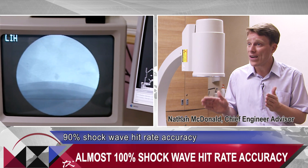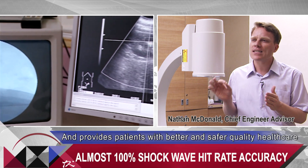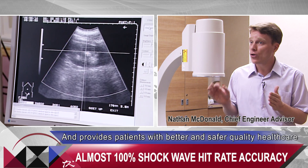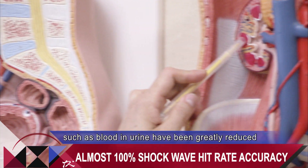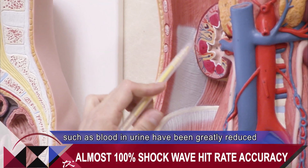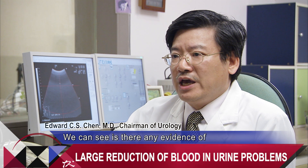This new technology is convenient and fast, reduces radiation exposure, is anesthesia-free with no painkillers, and provides ninety percent shockwave hit accuracy, giving patients better and safer quality health care. Doctors report that side effects such as blood in urine have been greatly reduced. We can see there is no evidence of kidney rupture or hematoma formation.